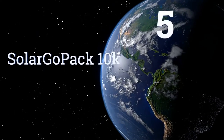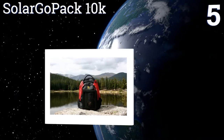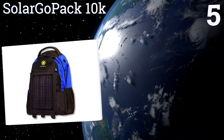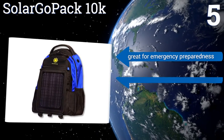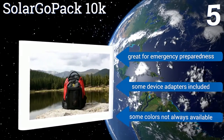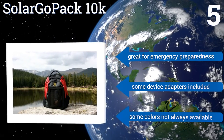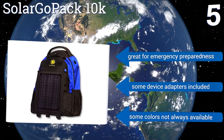Coming in at number 5 on our list: both kids and adults will enjoy the Solar GoPak 10K, a stylish option with a removable solar panel that features extra padding in the back and shoulders, as well as a sternum strap. With a 27-liter capacity, it'll hold a lot too. It's great for emergency preparedness, and some device adapters are included, but some colors are not always available.